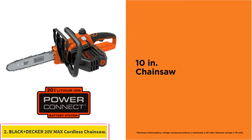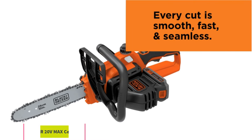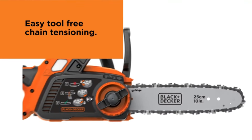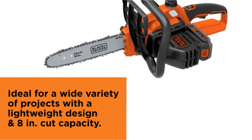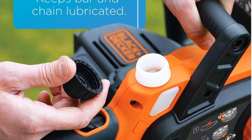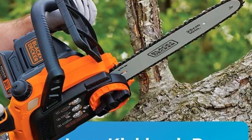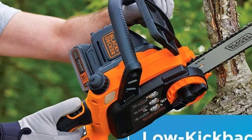Number 2: BLACK+DECKER 20V MAX Cordless Chainsaw. BLACK+DECKER is a brand of power tools that makes value for money products, including this cordless chainsaw. It offers one of the cheapest cordless chainsaw options available. The BLACK+DECKER LCS1020 is another compact cordless chainsaw. As a budget chainsaw, it comes with a small 10-inch blade, making it a great option if you are looking for a compact and portable cordless chainsaw.